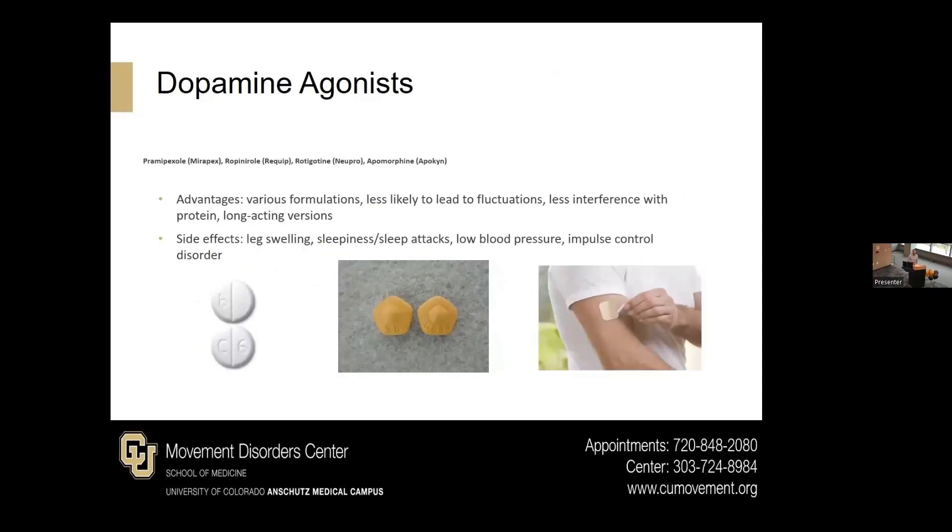There is also a class of medications called dopamine agonists, which help to change the way your brain releases the dopamine already there, as opposed to replacing dopamine. The advantages include various formulations — immediate release and extended release — and there does seem to be less fluctuation related to them and less interference with protein, which is a constant battle with Sinemet for some patients. However, they do have some unique side effects that have come to light more and more over the years, making us sometimes shy away from them if we don't think it's a good fit.